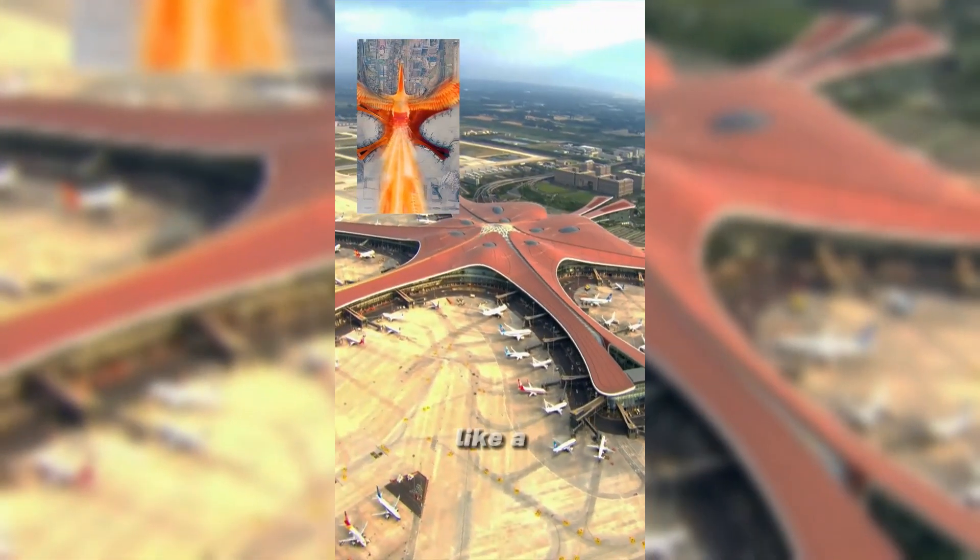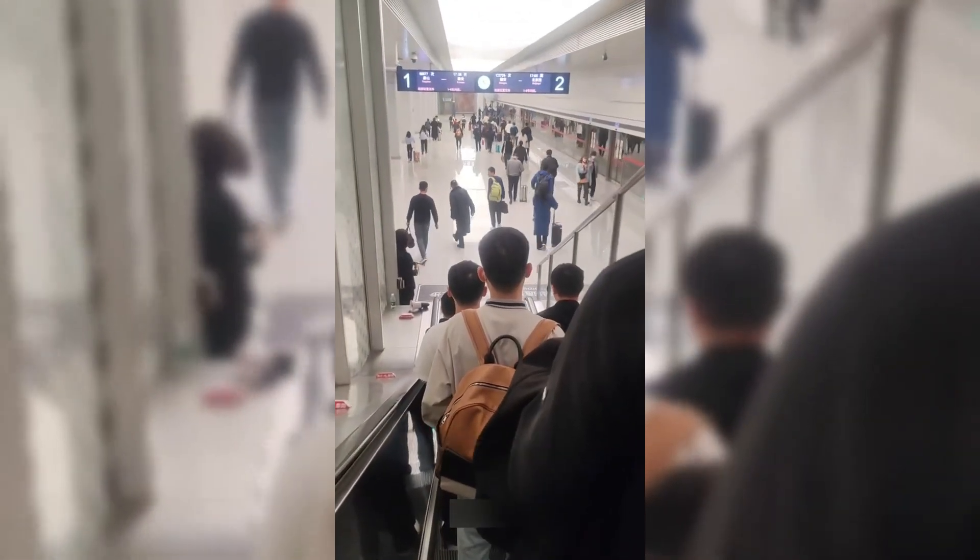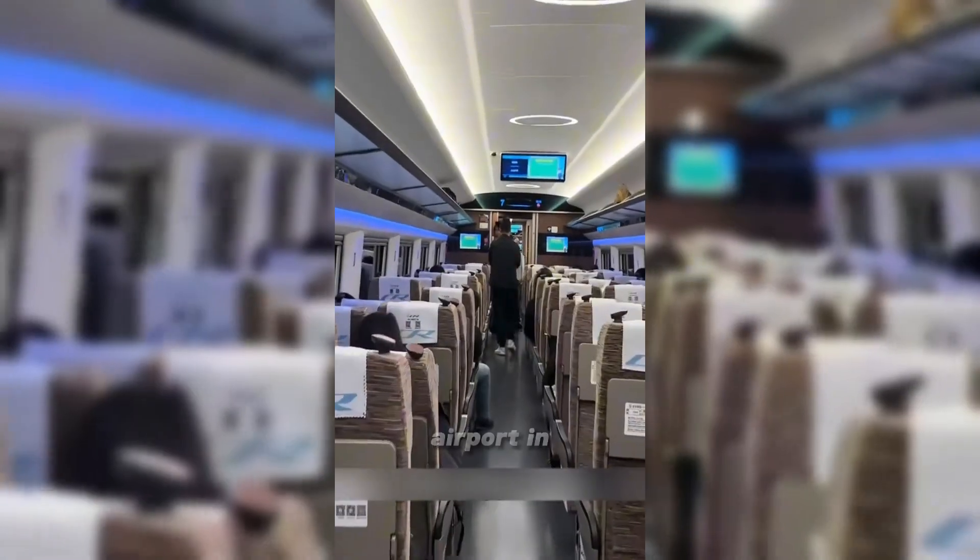Viewed from the air, it looks like a phoenix flying high, demonstrating the power of China's takeoff. There is not only a subway directly under the airport terminal, there is also high-speed rail. This is the first airport in the world with a high-speed train running underneath it.